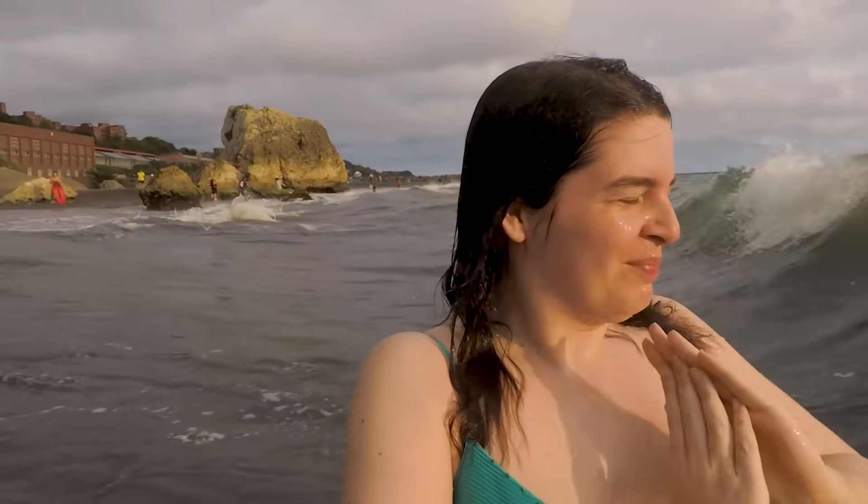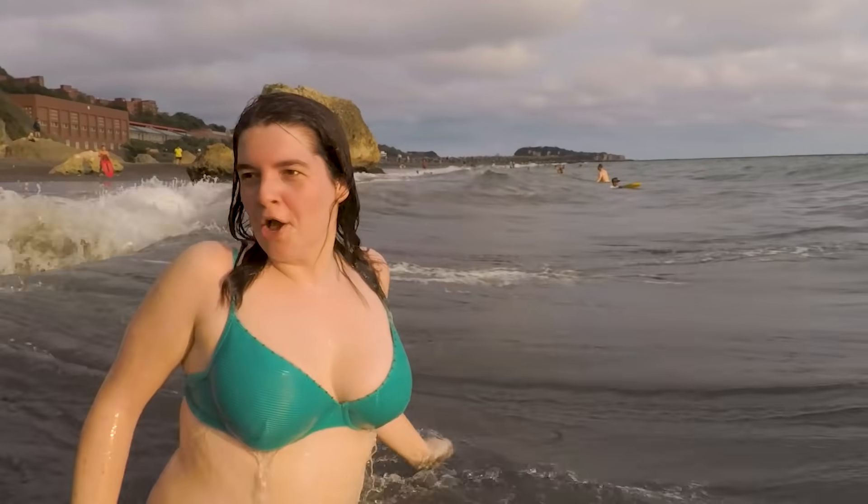They're supposed to warn me, I was busy filming. I got it on camera. There's a wave — but the waves are pretty big here.